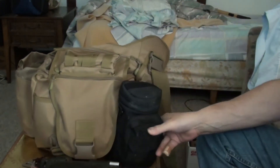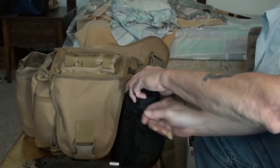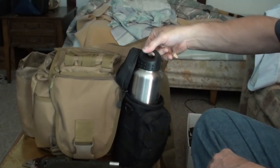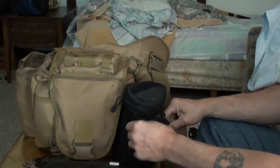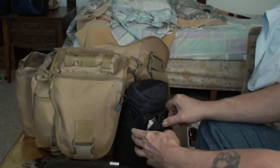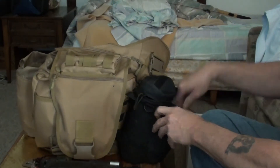I put a Condor water bottle bag over here on this side and carry a stainless steel Pathfinder cup in there. I just have some fire starting material and my fire steel in here.